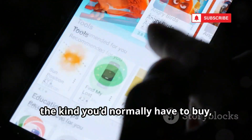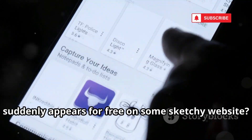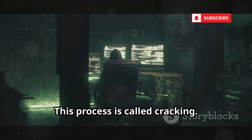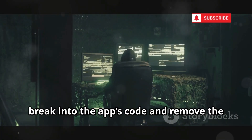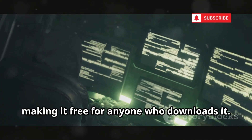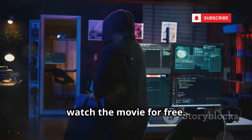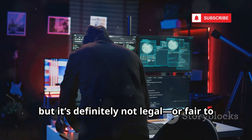Have you ever wondered how a paid app, the kind you'd normally have to buy, suddenly appears for free on some sketchy website? It seems almost magical, but there's a whole hidden process behind it that most people never see. This process is called cracking. It's when hackers, often with a lot of technical know-how, break into the app's code and remove the parts that check if you've paid for it. They basically unlock the app, making it free for anyone who downloads it. Think of it like finding a secret door into a movie theater, letting you skip the ticket line and watch the movie for free. It might sound clever, but it's definitely not legal or fair to the creators.